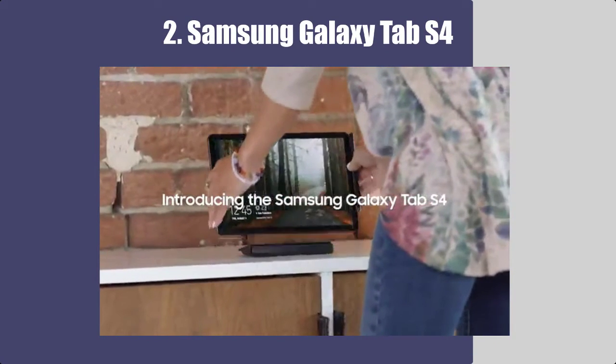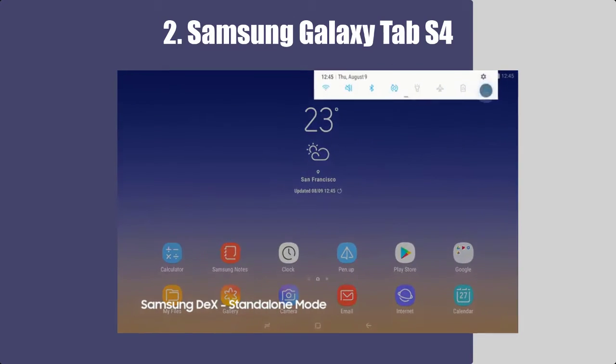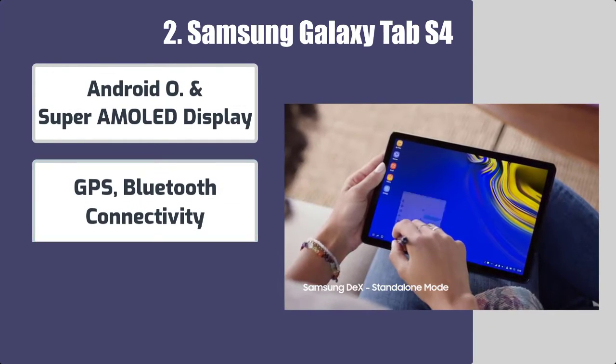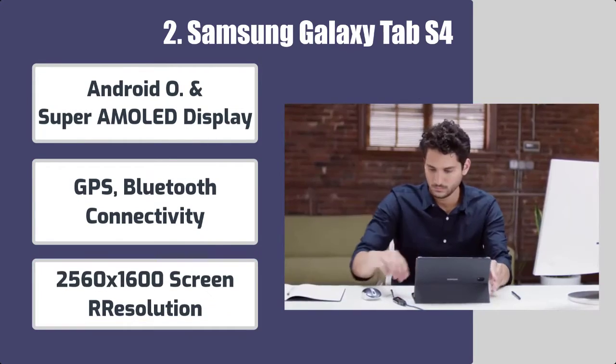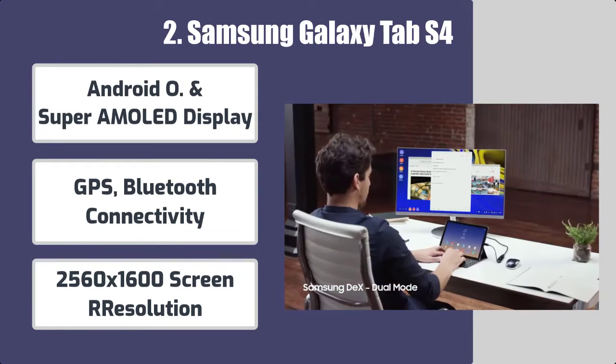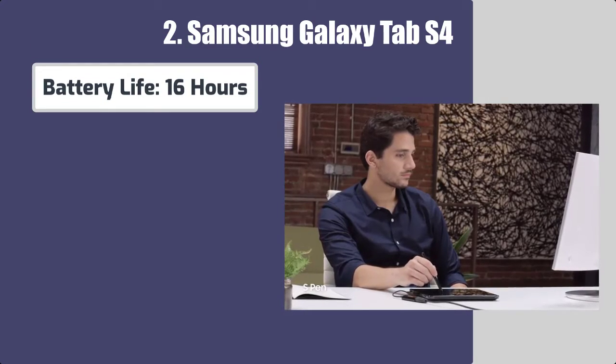Number 2: Samsung Galaxy Tab S4. Some features of this Samsung tablet include an Android Super AMOLED display, GPS, Bluetooth connectivity, 2560x1600 screen resolution, and battery life of 16 hours.